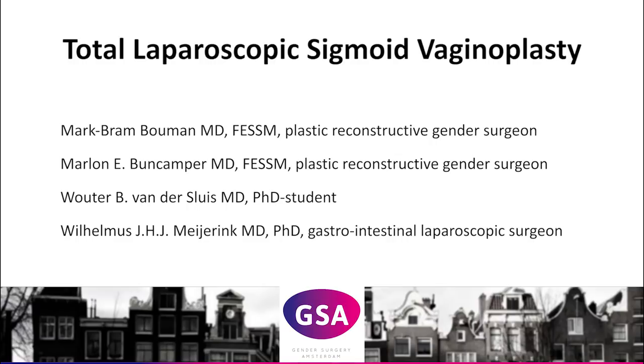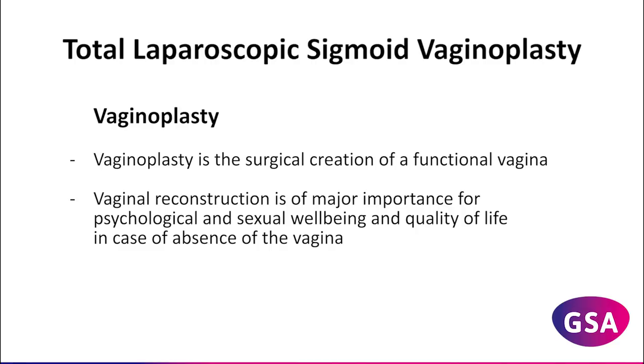Total Laparoscopic Sigmoid Vaginoplasty, a video article. Vaginal reconstruction is of major importance for the psychological and sexual well-being and quality of life of transgender women and biological women with congenital or post-ablative absence of the vagina.